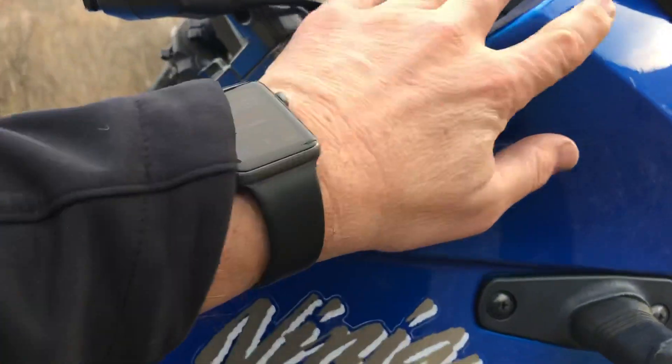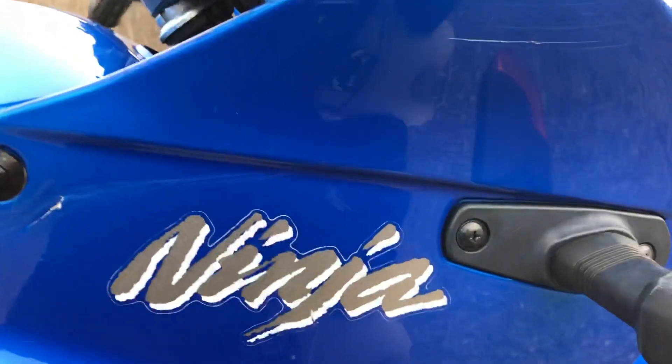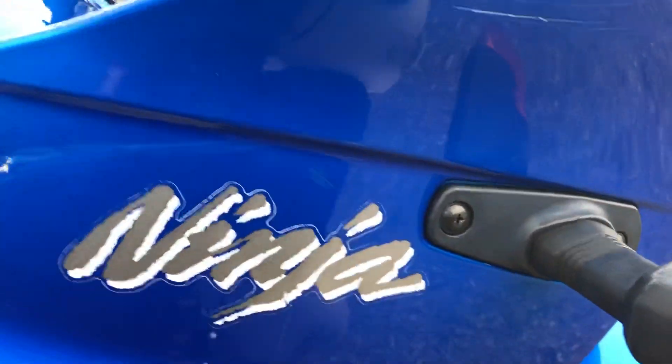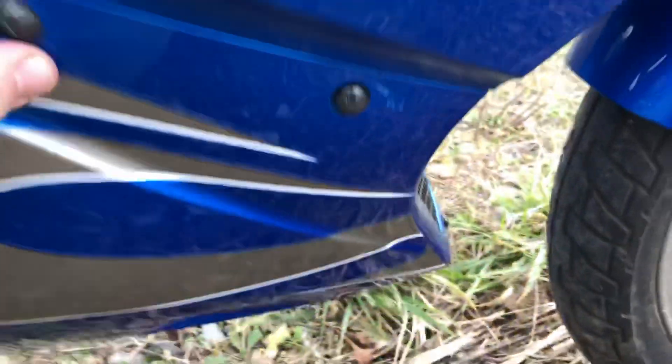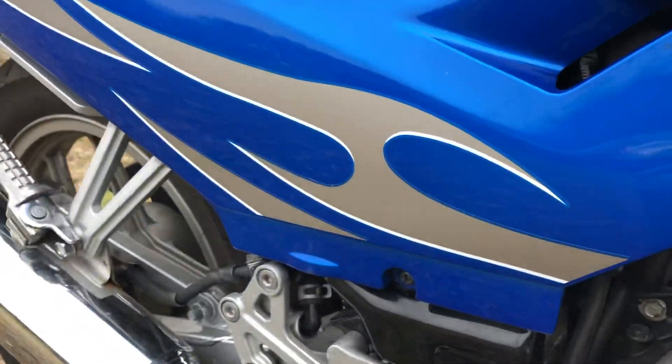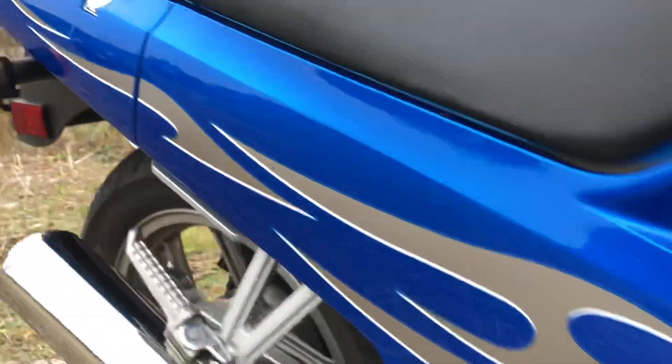There's a scratch on this fairing, so obviously the bike was laid down at least somewhat. It's not a crack though — everything's good. There are no cracks in the plastic that I can find, just some scratches. And again, most of that will buff out. You can see no marks on the engine, so it wasn't dropped on the road — maybe in a parking lot or driveway.